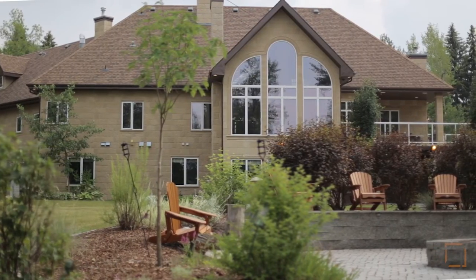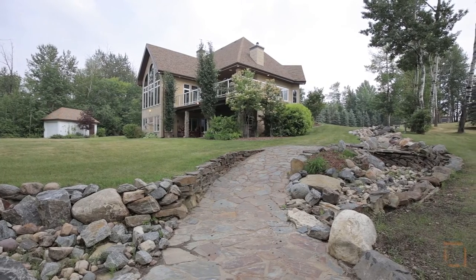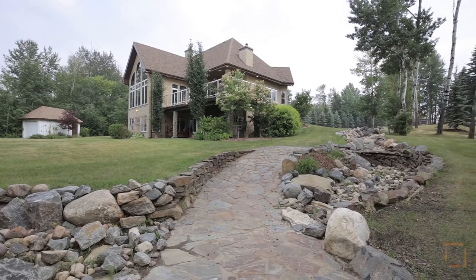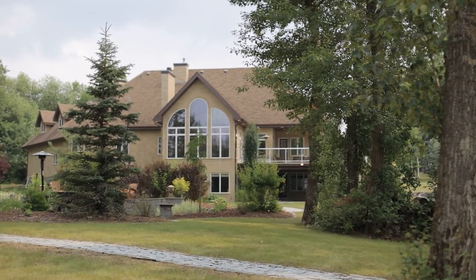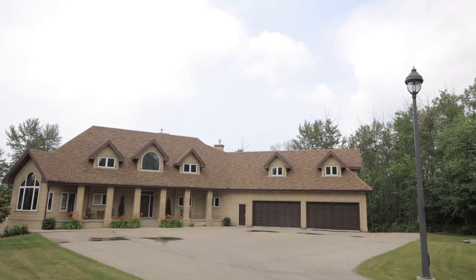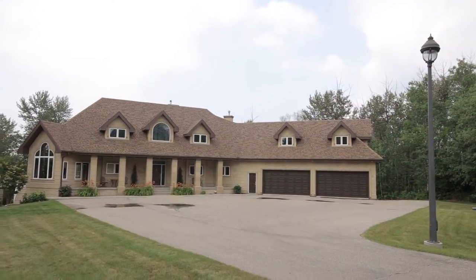This extraordinary home is complete with a four-car attached garage with heated floors. Live in modern luxury in a private setting overlooking the North Saskatchewan River Valley. For more information or to view this inspiring home, please contact Marcel Tessier with REMAX Elite. Thank you for watching.